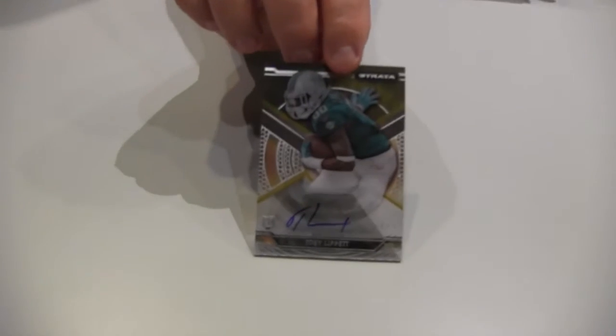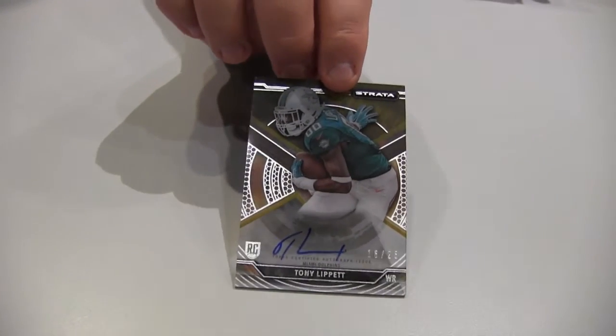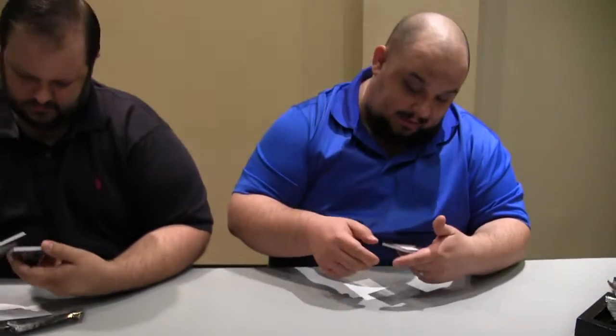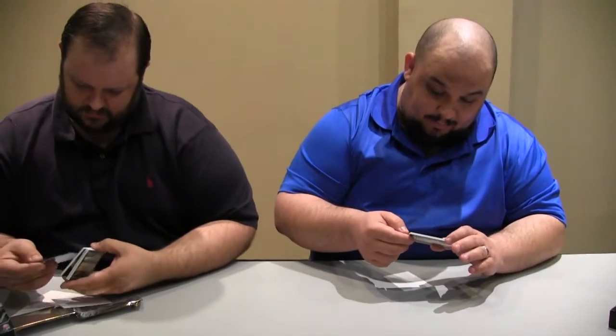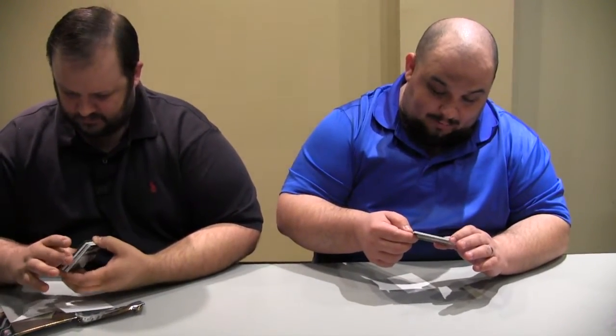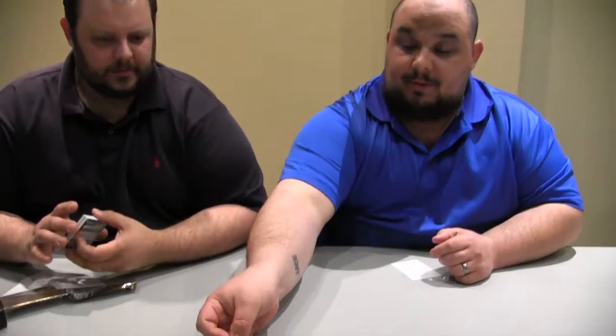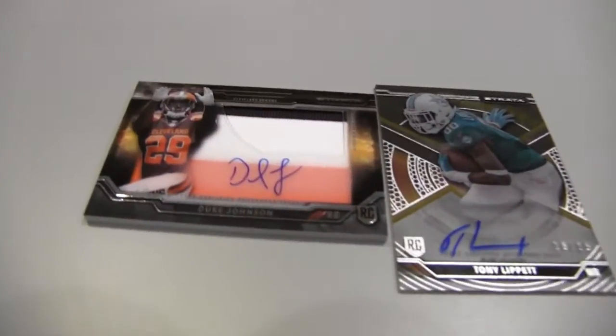Here, flip it. Number 16 of 25. That's acetate. And a nice Duke Johnson three-color patch auto. Not numbered, surprisingly. Yeah, the base ones are not numbered, and then you get a lot of parallels coming with them. That's a nice one — I mean, for a Browns card, that's a pretty nice one. Very good rookie.